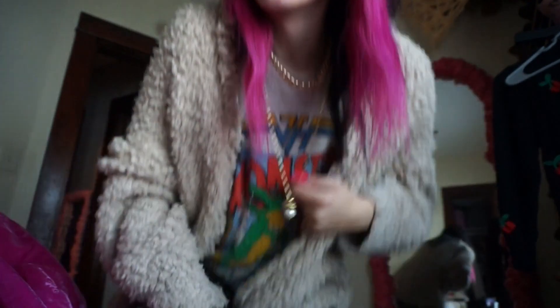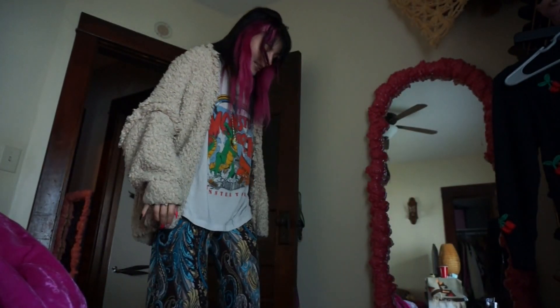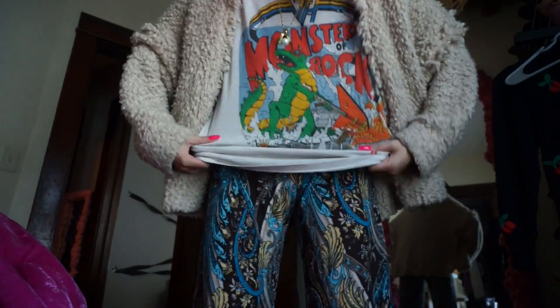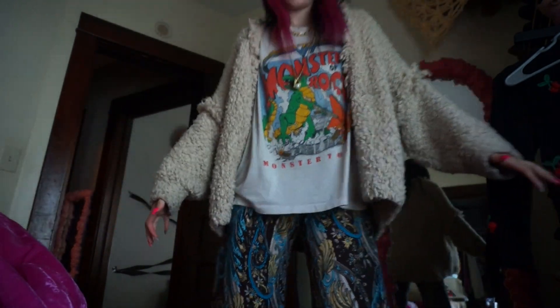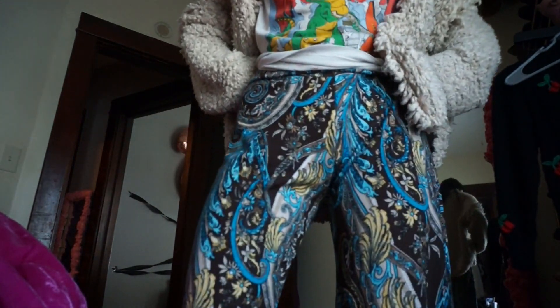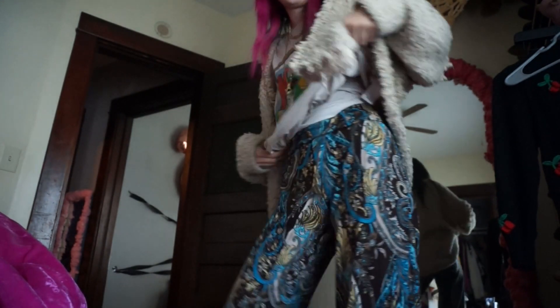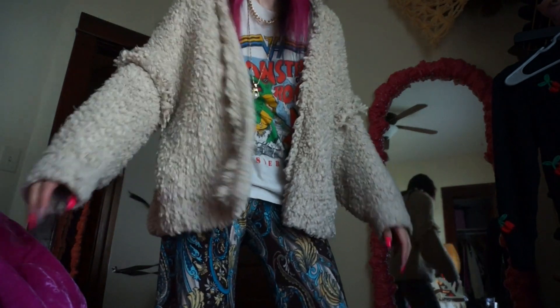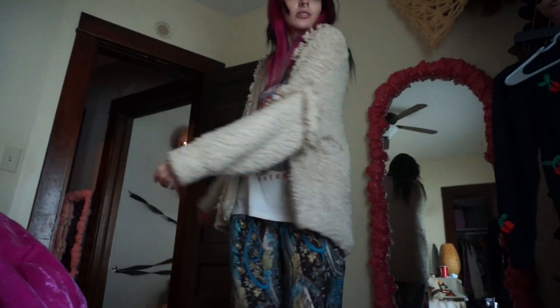Hi guys, here's my outfit — it's kind of lazy and I'm having some kind of allergic reaction today, which is fun. My eyes won't stop watering so I did not even bother trying to put on makeup. I'm just going to my mall job. So it's kind of like lazy, pajama vibes — I've got my Van Halen Monsters of Rock tee and then I have these cool little paisley pants I just thrifted, like little hippie pants — super soft. Then I just have this big cardigan on.